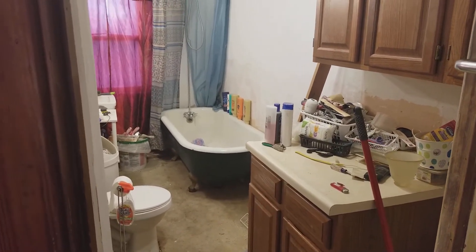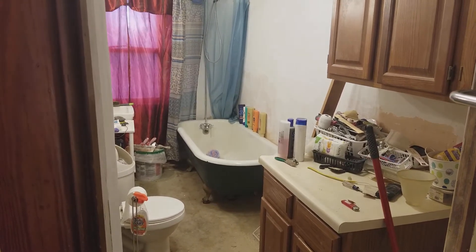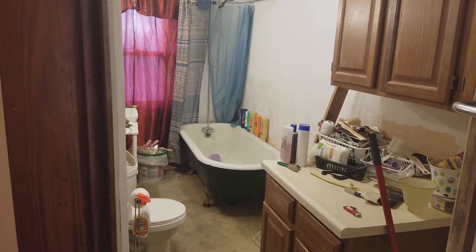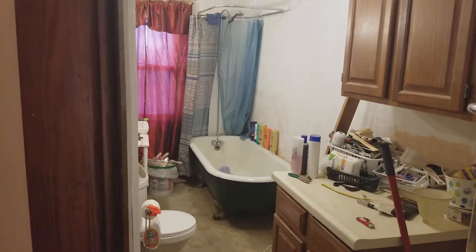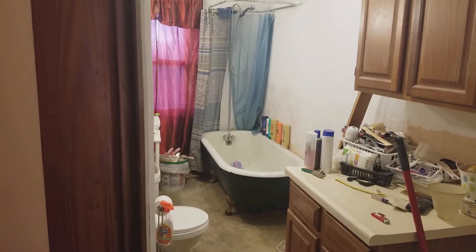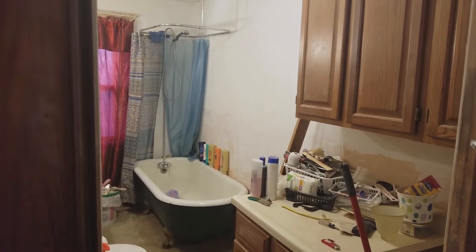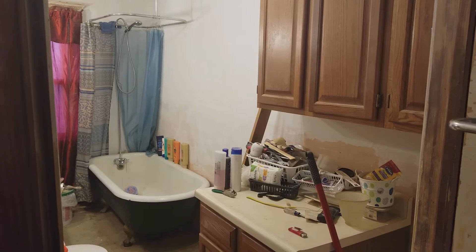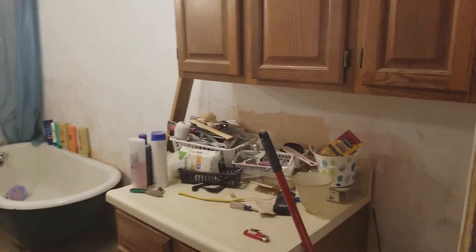Hey guys, house tour video number seven. I do believe this is a long-anticipated construction video. This is our upstairs bathroom — not much to see. I'm standing out in the hallway, so as we go in, this right here...